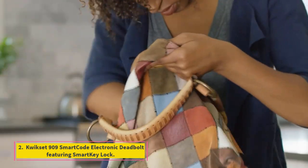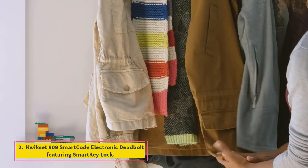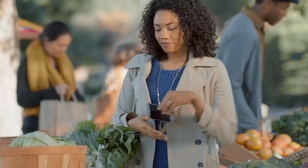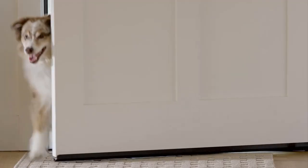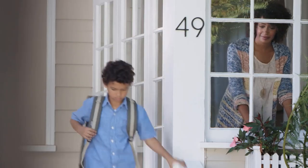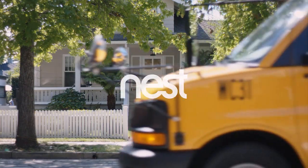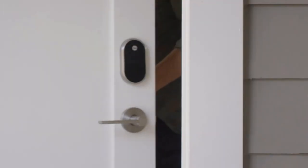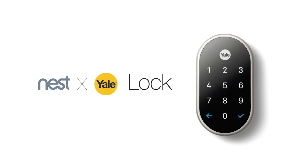Number 2: QuickSet 909 SmartCode Electronic Deadbolt Featuring Smart Key Lock. A simplified keyless entry smart lock that features keyed entry while offering keypad access without the risk of a wireless network breach. A 6-digit keypad with backlighting can be set with up to 8 unique entry codes, making it easy to use and negating the requirement for a smartphone.